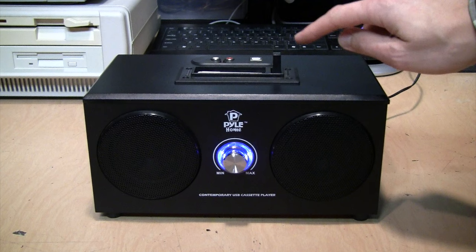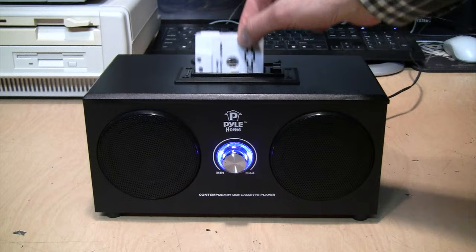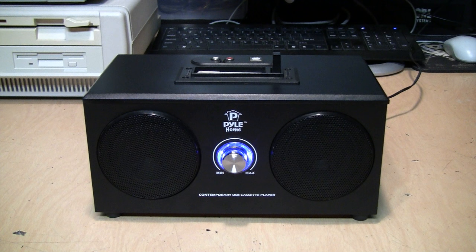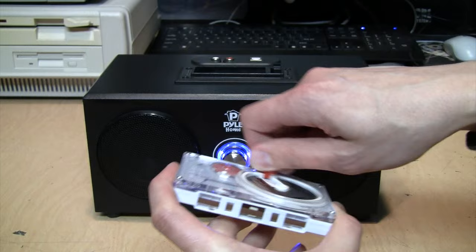Because this only has fast forward, if you want to rewind the tape what you have to do is eject the tape, flip it over to the other side, put it back in, fast forward the opposite side of the tape, then eject it again, flip it back over to the first side, and start playing it again. But it'll probably actually be faster to use one of these hand-powered cassette tape rewinders. I don't think they make these anymore, but they were common back in the 1980s so you could rewind the tape without using up the battery power of your Walkman.